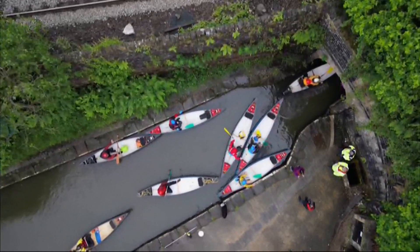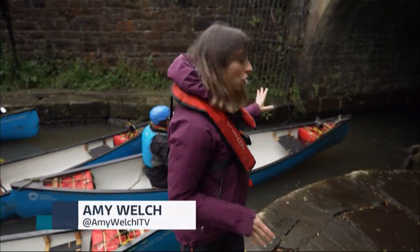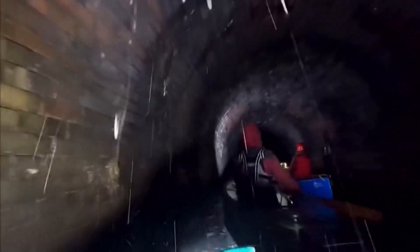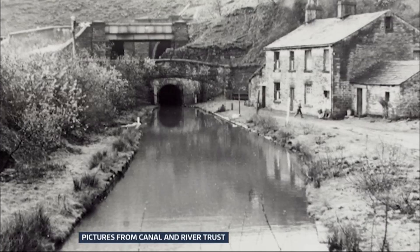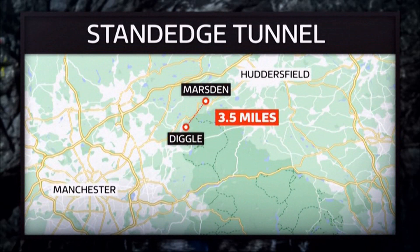Not only is this the longest canal tunnel in the UK, it's also the highest and the deepest. And in theory, it should take two hours to get to the other side. The journey starts in Marsden near Huddersfield, and after three and a half miles of paddling underground, canoeists end up in Diggle in Greater Manchester.